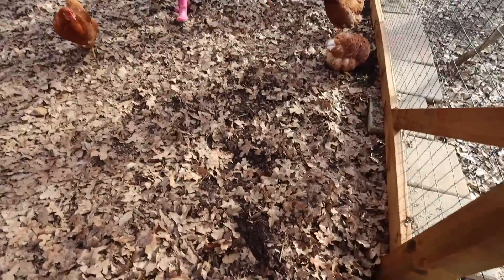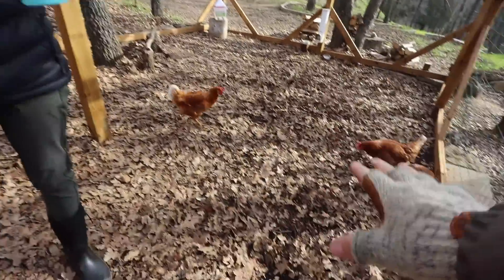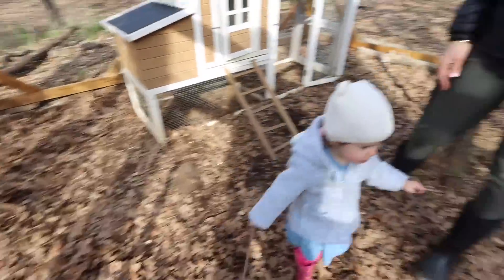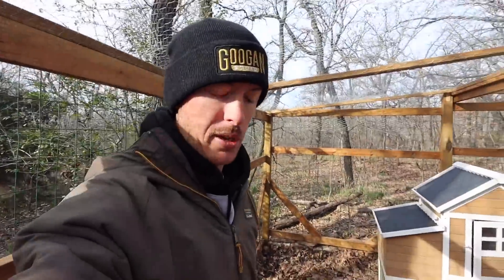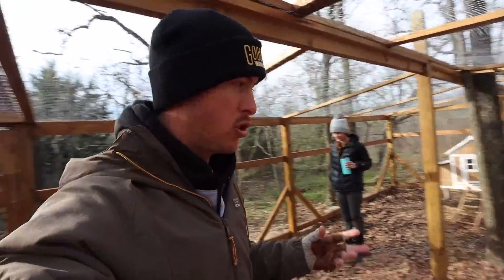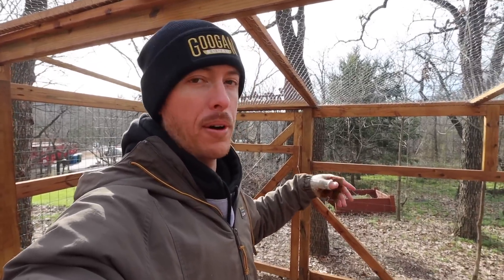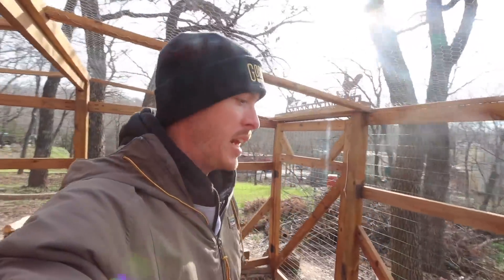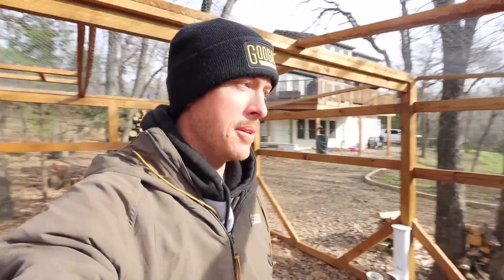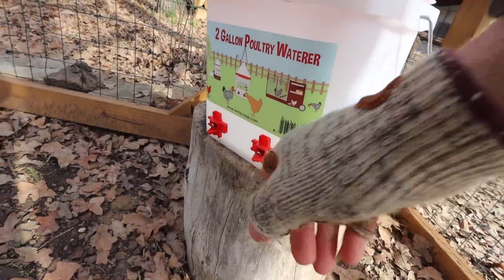Look at that — after just a few days they have completely scraped up every leaf in here. They've been eating all the bugs. The plan is, once they really tear up the inside, about every month or every couple of months, we'll bring in more leaves — we have an abundance here — and then take the leaves they've shredded up into mulch and toss it out in a mulch pile or use it in the garden. Sustainably farmed chickens — that's what we're doing out here.